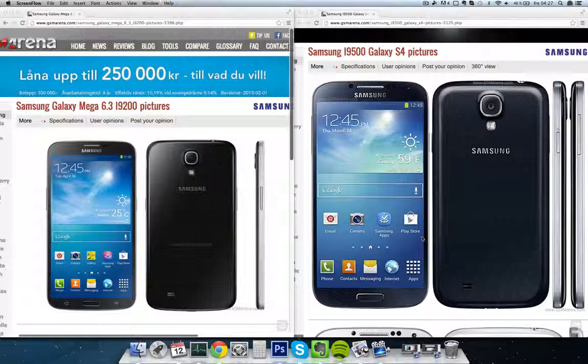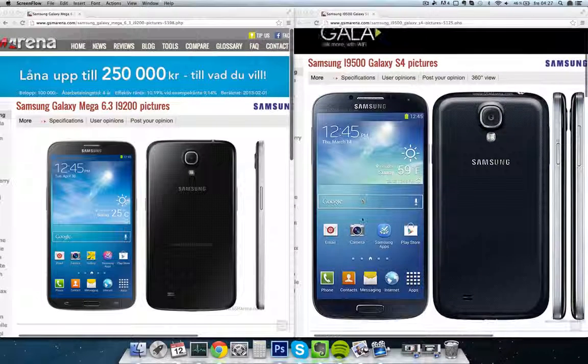I can't wait to get my hands on this device. Just imagine watching movies on the Galaxy Mega — it's going to be totally amazing. Let's look a little bit more hardcore at the specs now.